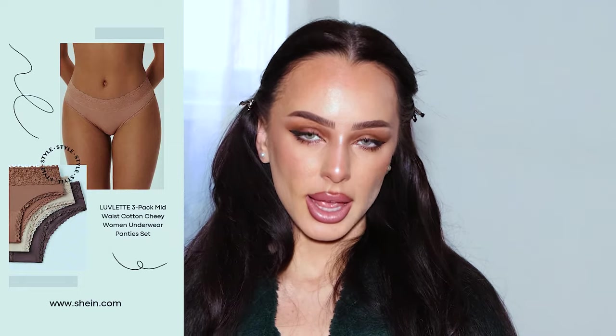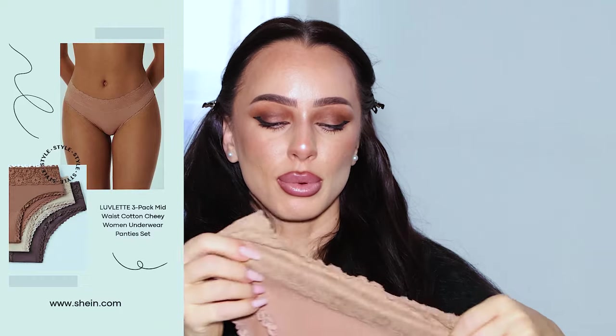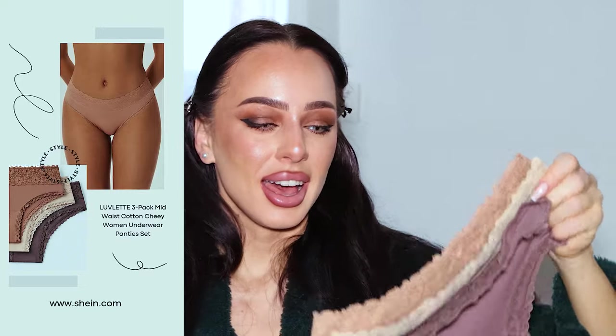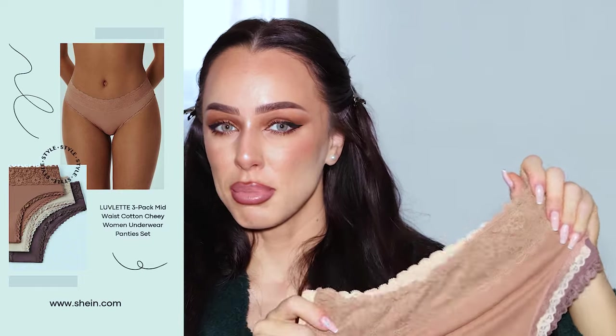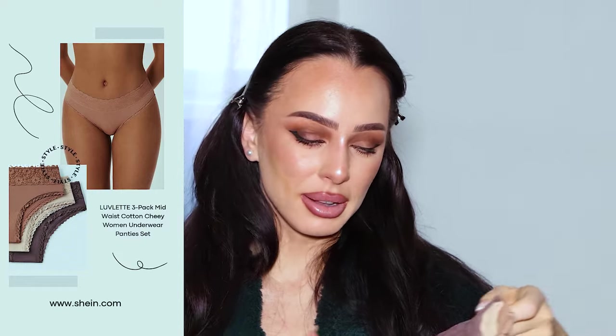I'd like to start with a few lingerie items I got — some panties and bras. The first items are these panties, which come in three different colors. I love the nude color. They are cotton and they sit very nicely. Many of us girls, when we have our time of the month, like special panties for comfort, and these are the ones I usually go with. I really love these. They are very comfortable. I got them in size small — the most important thing is that they're cotton and they fit snugly around the belly.